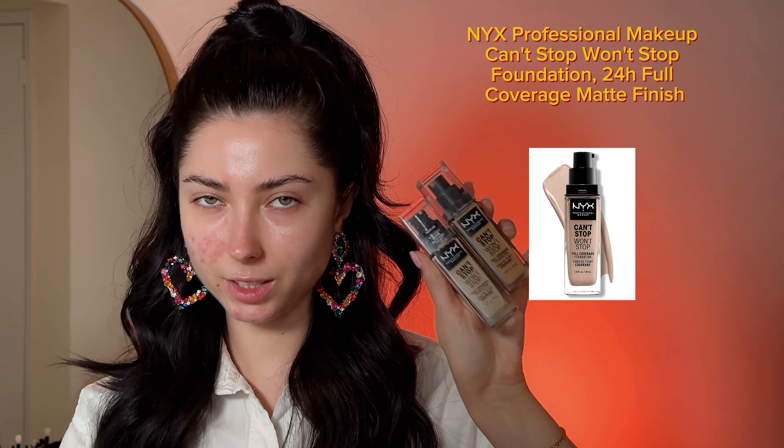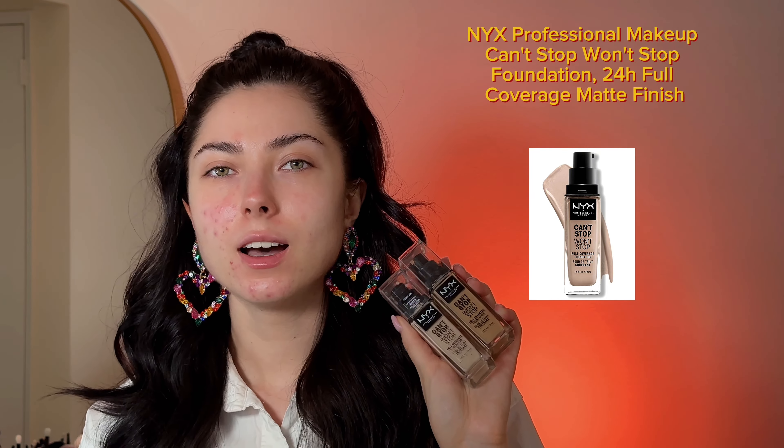The first product I hate is a foundation by NYX Cosmetics. I bought it when I started my makeup career, tried it a few times, and immediately started to hate it. It's called 'Can't Stop Won't Stop' — a full coverage foundation. It's drugstore cosmetics so it's not expensive, but I don't like it. I think it's better to save money and buy a good foundation by Chanel or Dior.